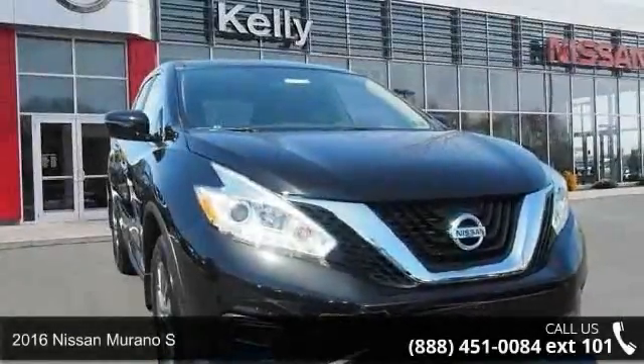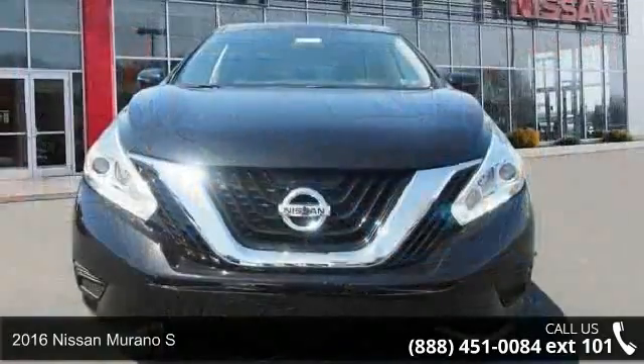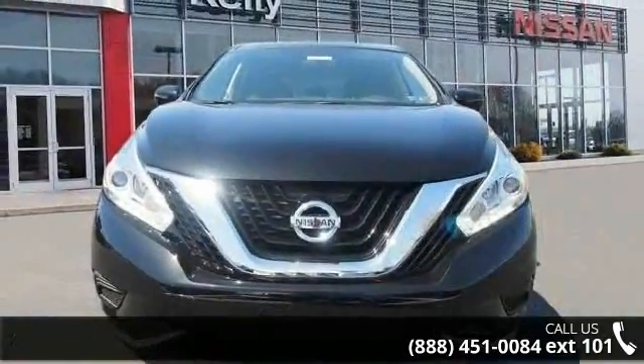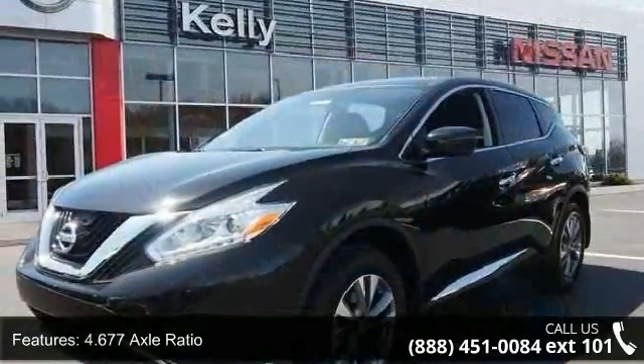Presenting the 2016 Nissan Neuron OS. This may be the set of wheels you've been looking for. This vehicle comes with a reliable six-cylinder engine, connected to a smooth shifting automatic transmission.